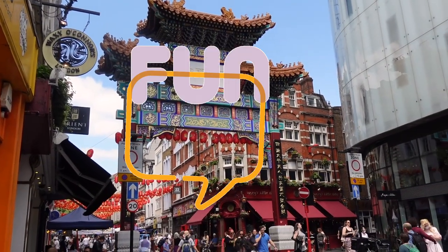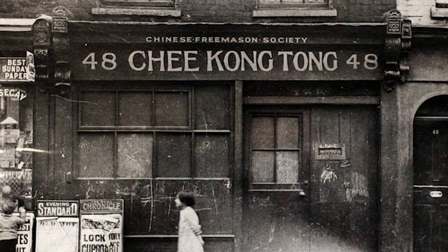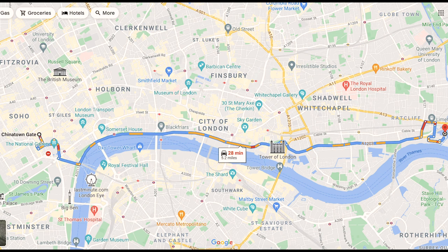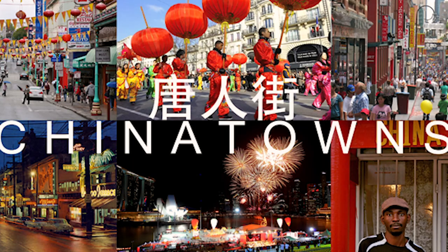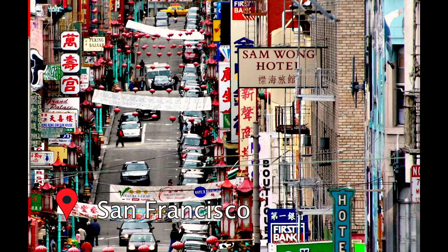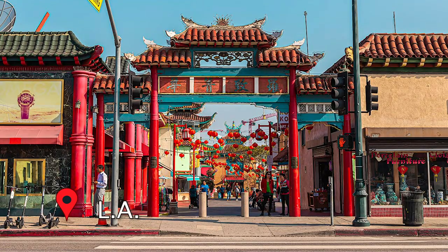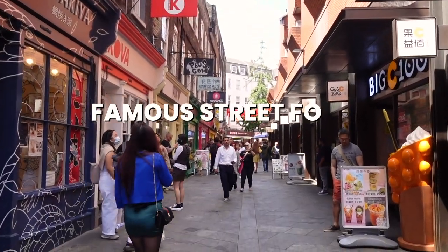Let's start with a little fun fact. Did you know that Chinatown hasn't always been in Soho? In the beginning, in the 18th century, Chinatown was located in Limehouse, which is in London's East End. And of course there is Chinatown also in other cities such as Liverpool, Manchester, Paris, San Francisco, New York, LA, Boston, and many others. Let me know — is there a Chinatown in your city?